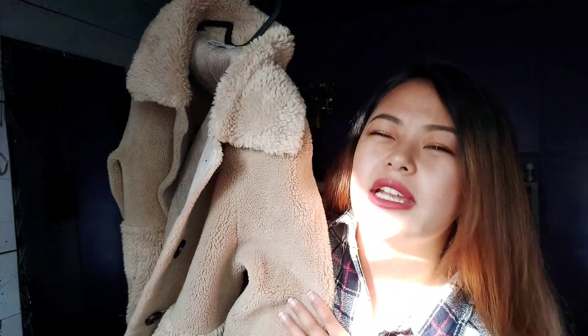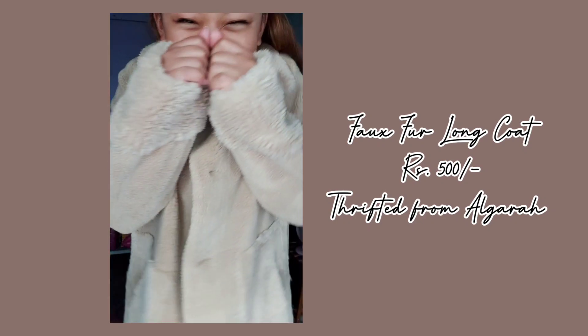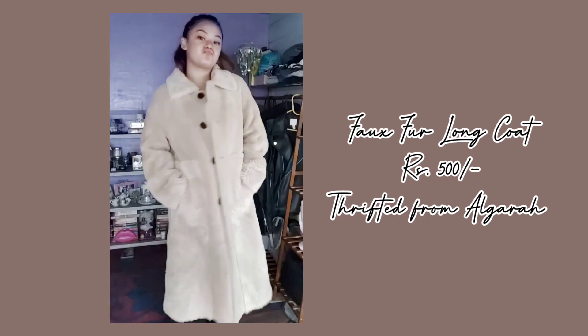The second item is this fur coat. It's like a full fur, long coat — kind of a full-length coat. My friend Kormaturing found it for me, and it was thrifted from Olgara for just 500 bucks. A full-length fur coat for 500 bucks — who would not want to take it? I was really lucky, so thank you so much Kormaturing for finding it and keeping it for me!